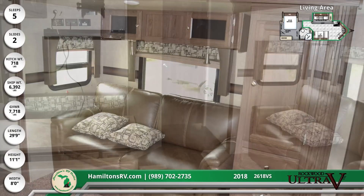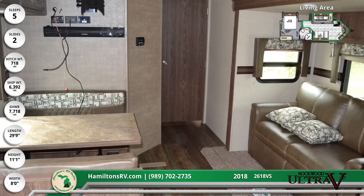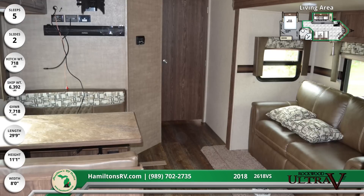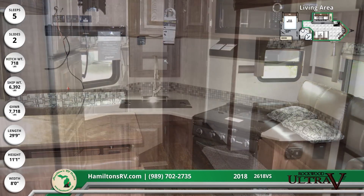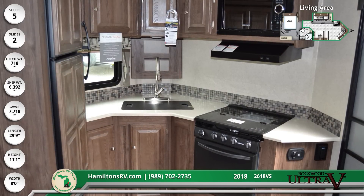Relax on the comfy hide-a-bed sofa, dine in style at the booth dinette, and watch your favorites on the 32-inch LCD TV with a premium sound bar. With a double-door refrigerator and tons of cabinet space, it's easy to get up and grab a quick snack while you lounge.